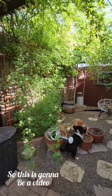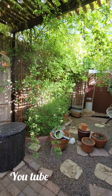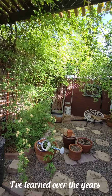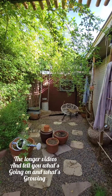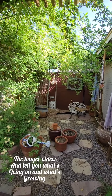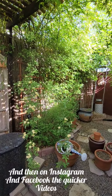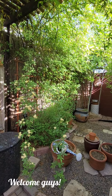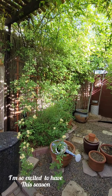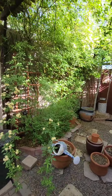This is going to be a video on YouTube. I've learned over the years that YouTube is better to have the longer videos and tell you what's going on and what's growing. And then on Instagram and Facebook, the quicker videos. So welcome, guys. I'm so excited to have this growing season — it looks so good back here.